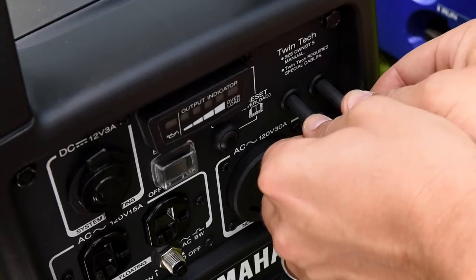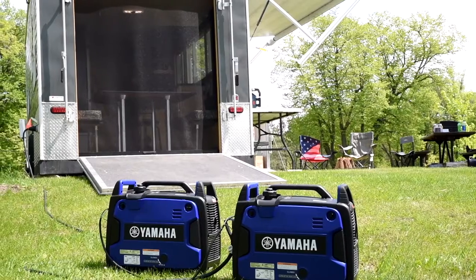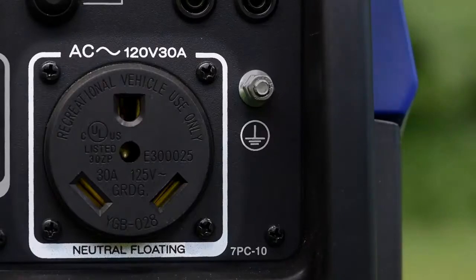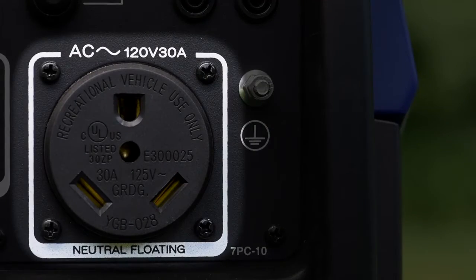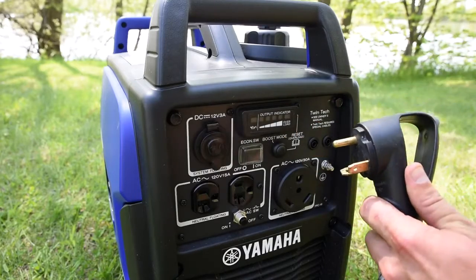Plus, the TwinTech cable enables two units to be easily paired together, doubling your potential power output. And the 30-amp RV outlet enables quick and easy connection to your camper or trailer — no more searching for the right adapter.